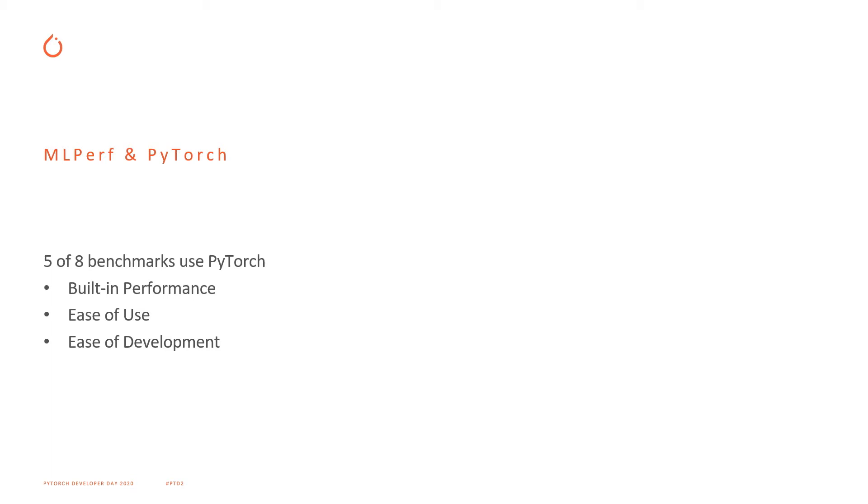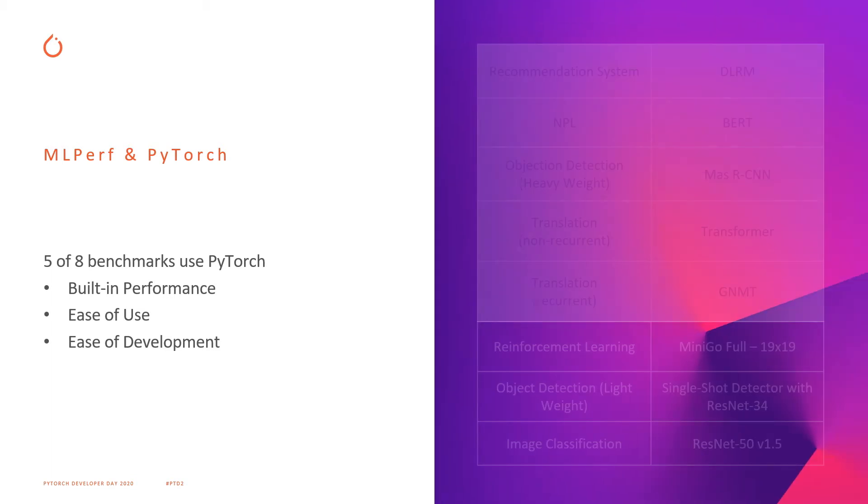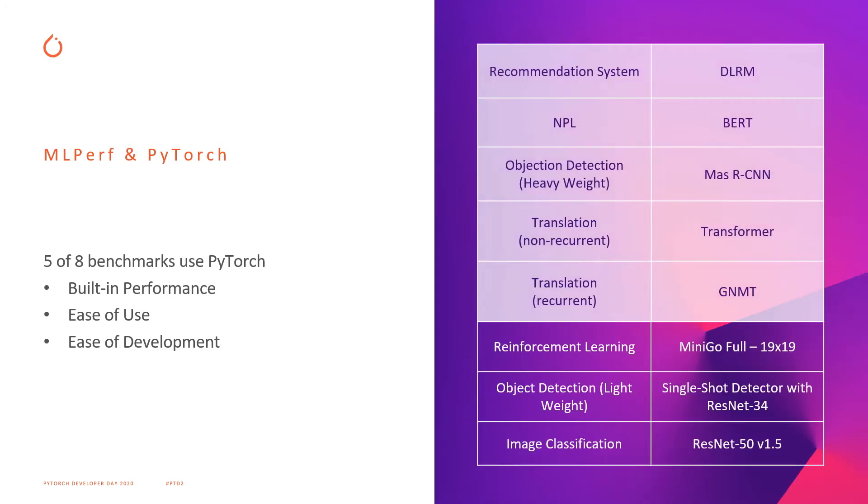Of the eight benchmarks in MLPerf, five of them are performed in PyTorch. This might surprise some people, as PyTorch is typically known as a deep learning research framework because of its ease of prototyping new network architectures. However, its strong out-of-the-box performance along with a hackability that extends far below the surface of the Python front end makes it an ideal framework to prototype advanced optimizations for these networks and submit them for benchmarking.